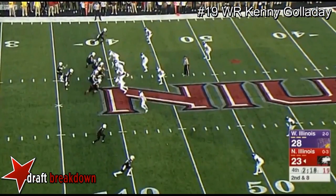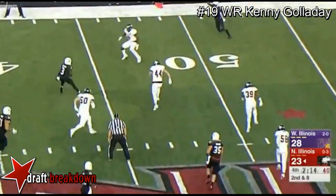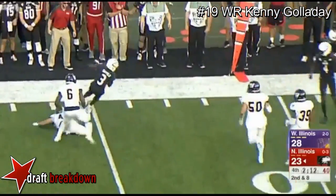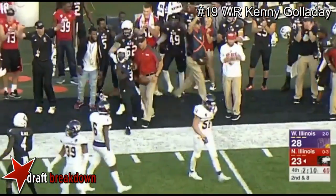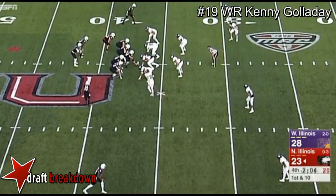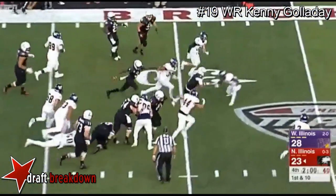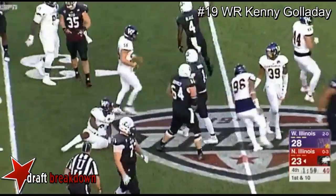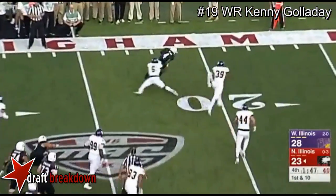Second down — Maddie looking and throwing. Saffold — can he make a man miss? To the marker. Two minutes left. Maddie straight ahead. Quick pass to the flat.